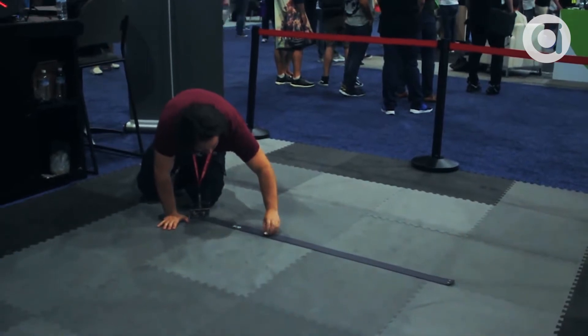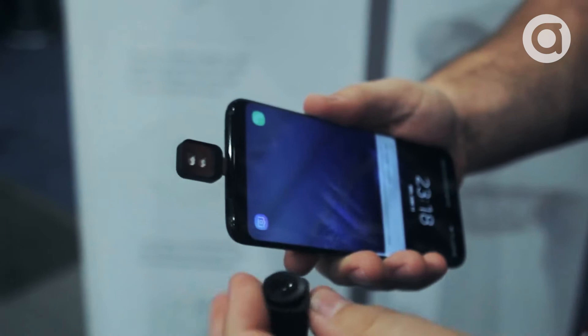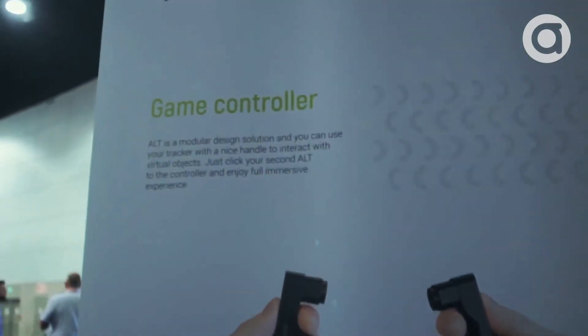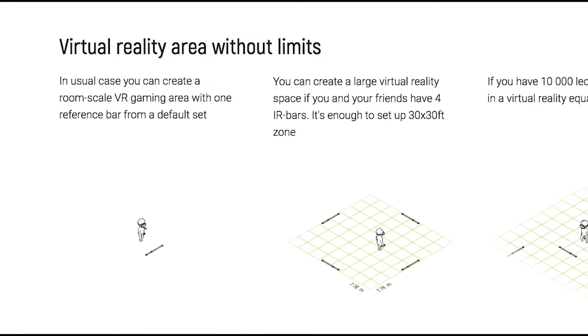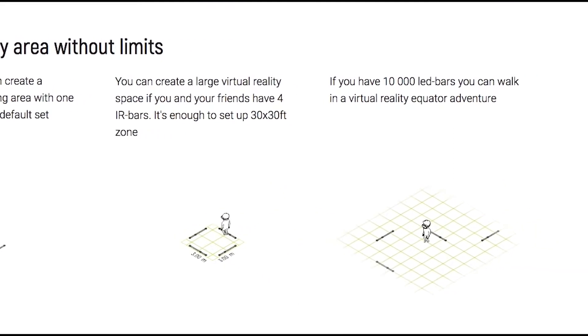Seeing this on a Gear VR is brilliant on its own, but the optical sensors can also be paired with any mobile VR rig. It can be used for full six-degree of freedom tracking of both their own and third-party game controllers. And most impressive of all, the infrared marker system can be infinitely scalable to create a wireless VR world of any size.